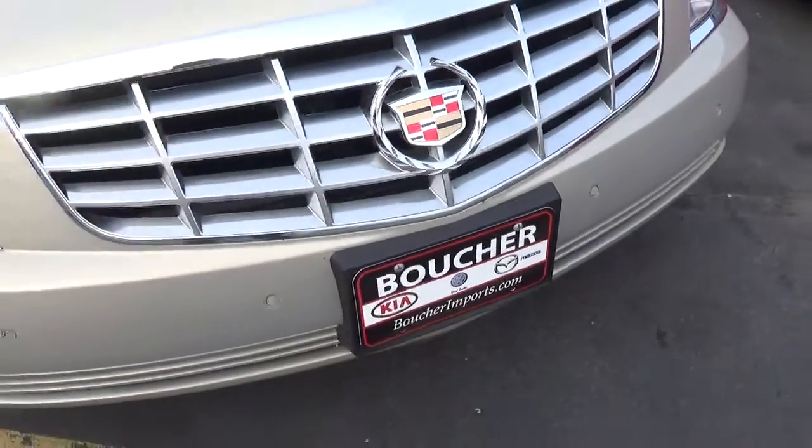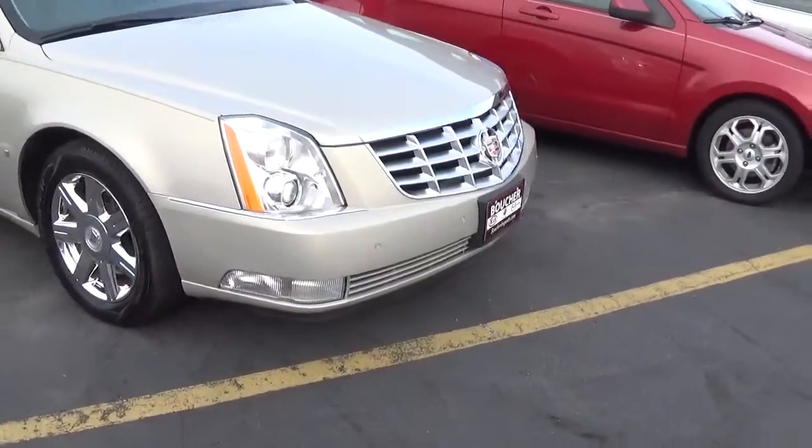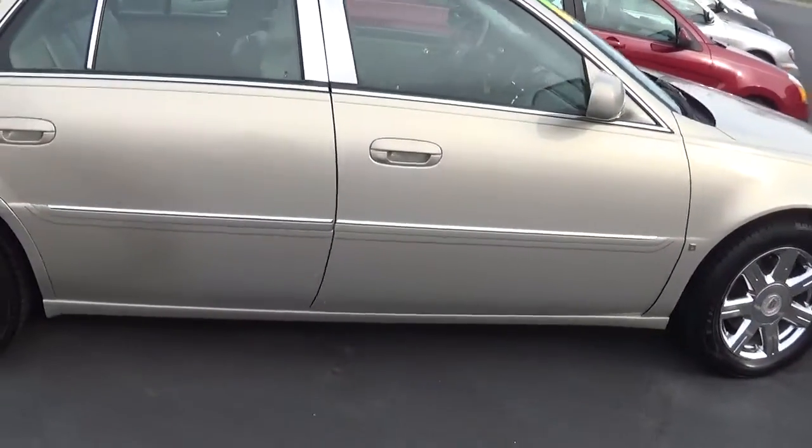Hello and welcome to Frank Boucher Imports in Racine. Today we have this 2007 Cadillac DTS. It is an automatic transmission V8 with front wheel drive and remote engine start.